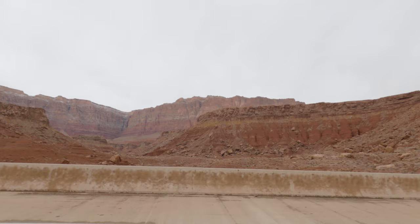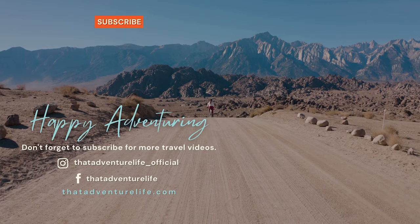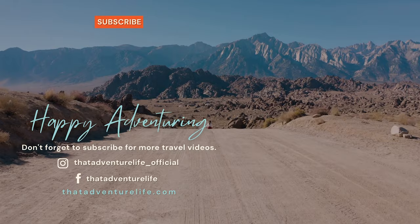And that's gonna do it for our couple of visits to the Cliff Dwellers. We are always looking for unique places to stop by so if you know some let us know, we'd love to hear from you. If you enjoy our adventures be sure to subscribe and hit that bell icon so you get notified when we make new videos. Check us out on Instagram at thatadventurelife_official and for all the information about Cliff Dwellers as well as other awesome things to do in the area head on over to thatadventurelife.com.